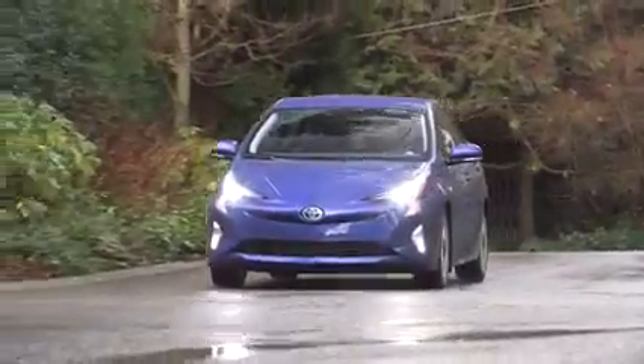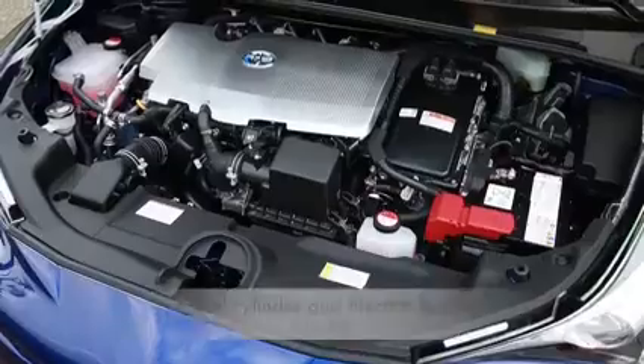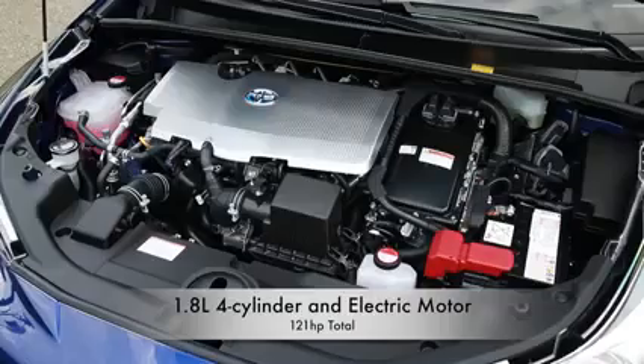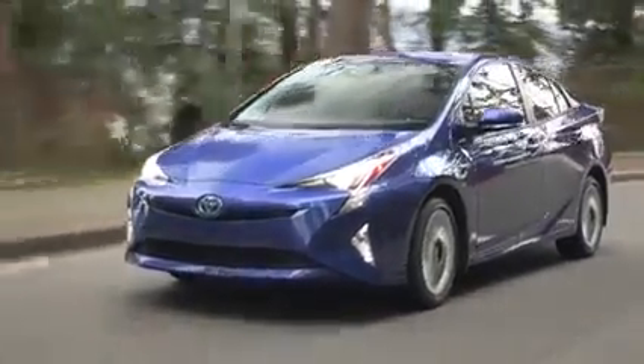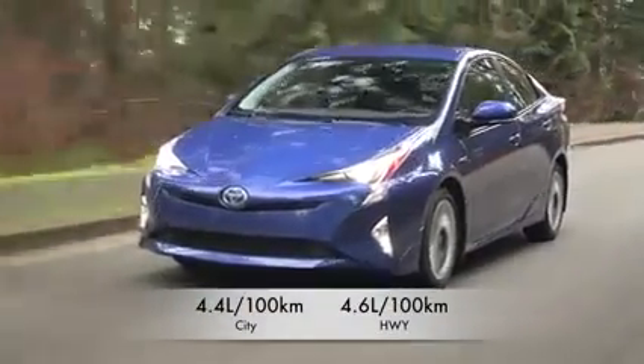This Prius is available with two different battery packs: a nickel metal hydride or lithium ion. The base model gets the nickel metal hydride, which is a heavier battery pack. So as the cars get more content, that adds weight, which is why the Touring and top trim level get the lithium ion battery — because it's lighter, offsetting the weight of all the added features. Both have exactly the same output at 121 horsepower combined with the 1.8-liter four-cylinder engine, and both get the same amazing fuel economy: 4.4 liters per 100 kilometers in the city and 4.6 on the highway.